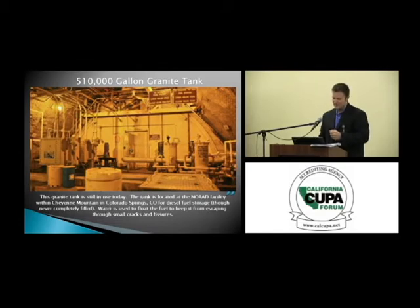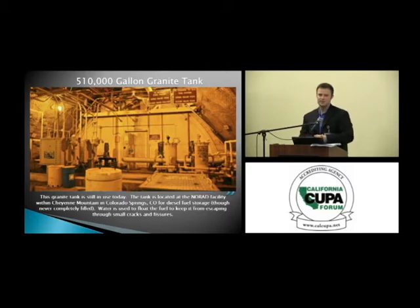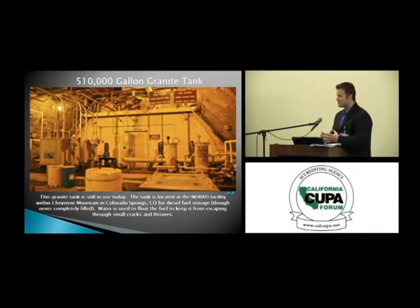Have you ever heard of NORAD in Cheyenne Mountain in Colorado Springs? This is their fuel tank — over a 500,000-gallon tank used to store fuel. They will actually float the fuel on water to prevent it from leaking into cracks inside. Inside a mountain, they put a big door on it — and I believe this is still in use today.